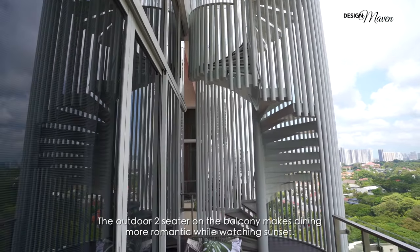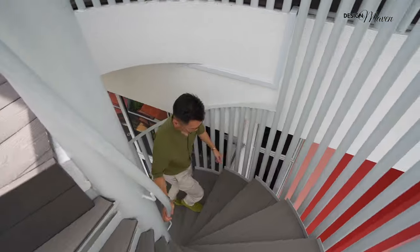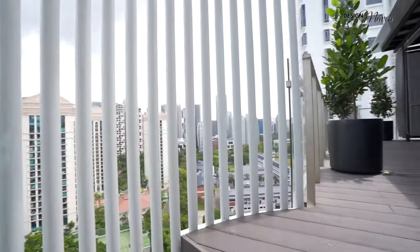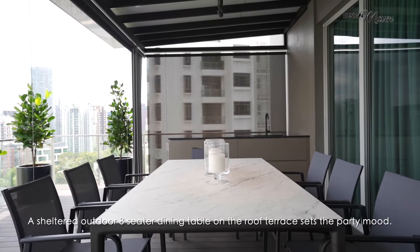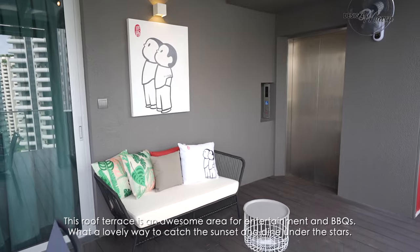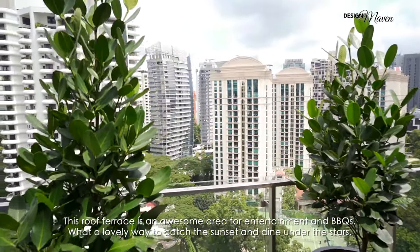The outdoor two-seater on the balcony makes dining more romantic while watching the sunset. A sheltered outdoor eight-seater dining table on the roof terrace sets the party mood. This roof terrace is an awesome area for entertainment and barbecues. What a lovely way to catch the sunset and dine under the stars.